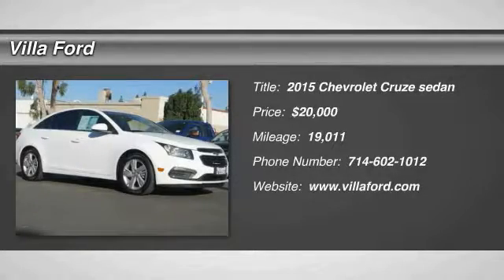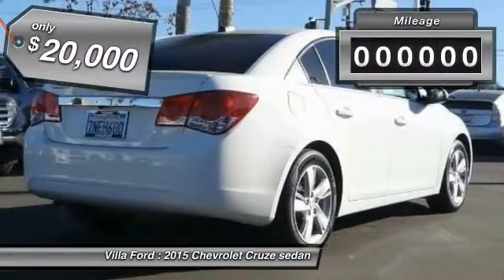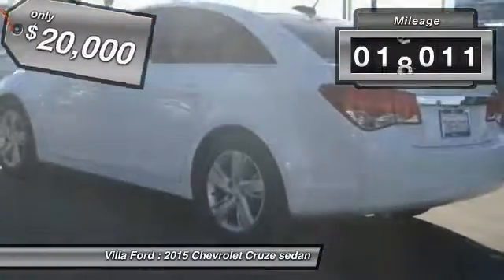The 2015 Cruze, the Cruze Blueprint calls for more than you'd expect and is priced below $20,000. This vehicle has less than 20,000 miles.